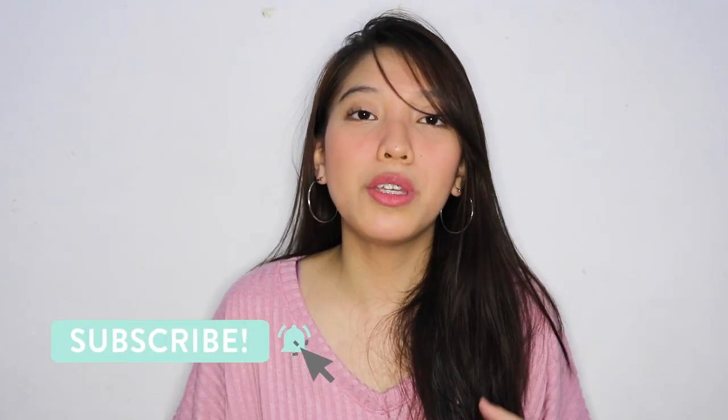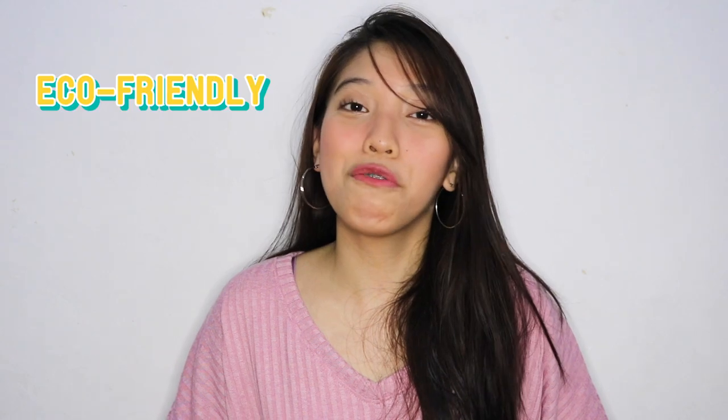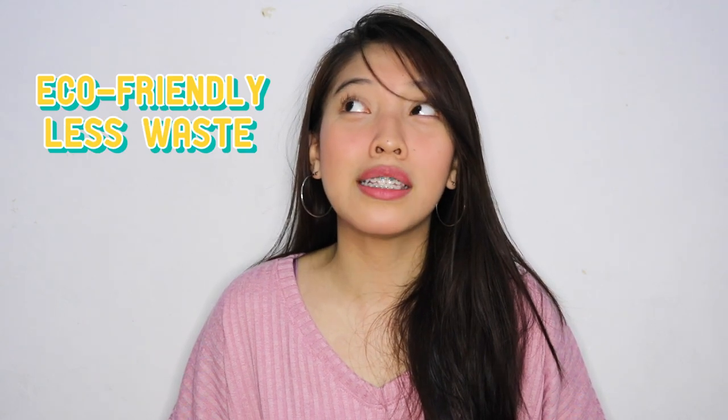Hello everyone, it's Teresha, and welcome back to my channel. So for today, I am going to share to you the products that I will be using to live a more eco-friendly and less waste life.